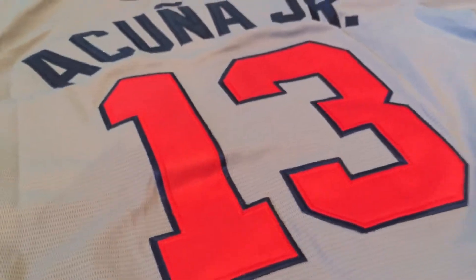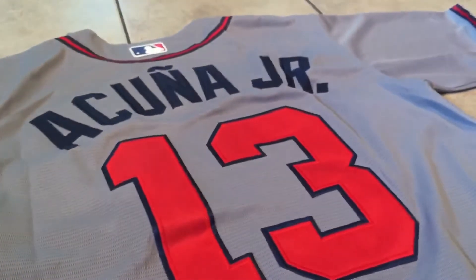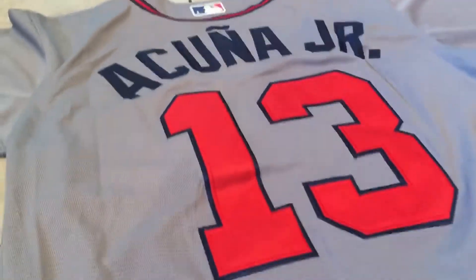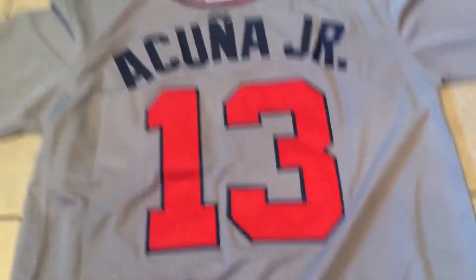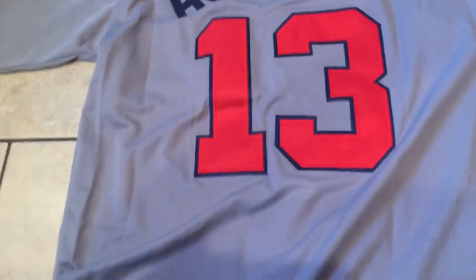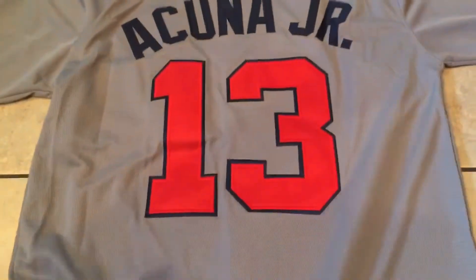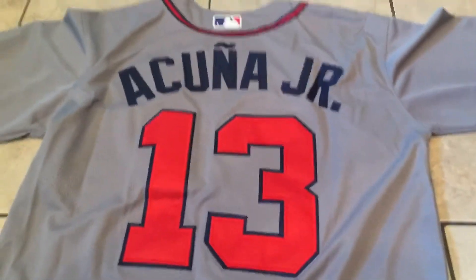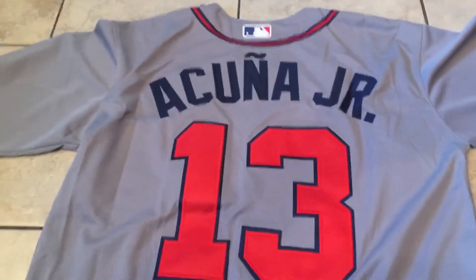It's all stitched. Pretty good — I am happy with this for 20 bucks. It wasn't the 14 dollars like the Ohtani jersey somehow was, but your normal 20, which is what everything typically sells for.